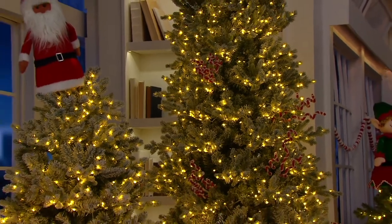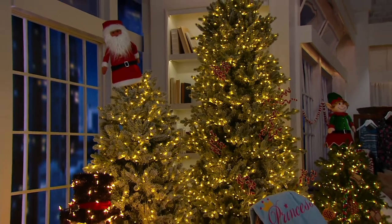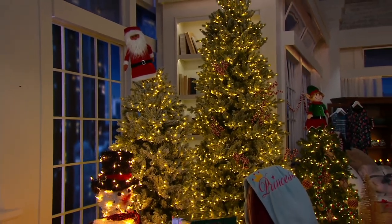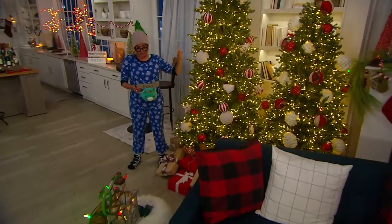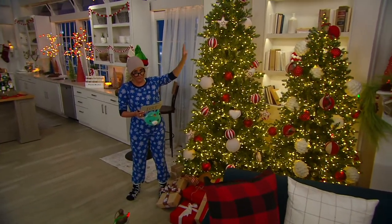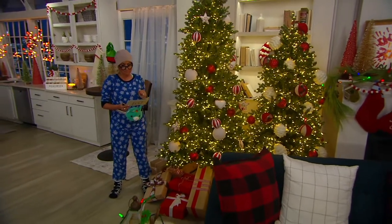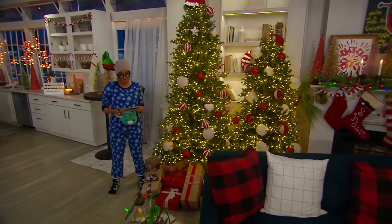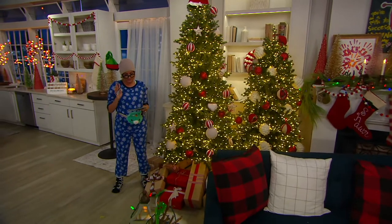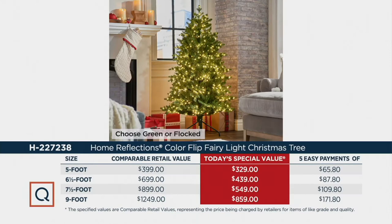Lastly, the seven-and-a-half foot — this is the one that's in our family room. We have green and flocked; you're saving about $350 off retail. You're also getting 2,200 lights and 4,100 tips. The seven-and-a-half comes in three sections and the nine comes in four; the six-and-a-half and five come in two.